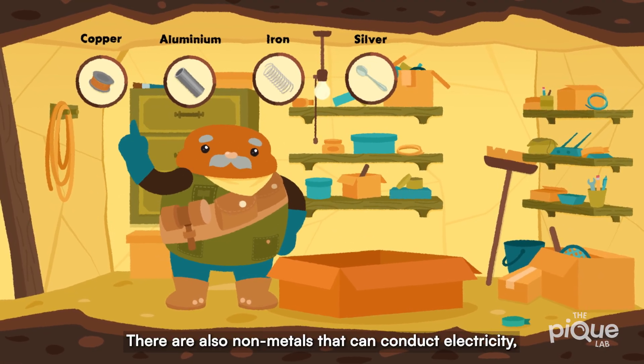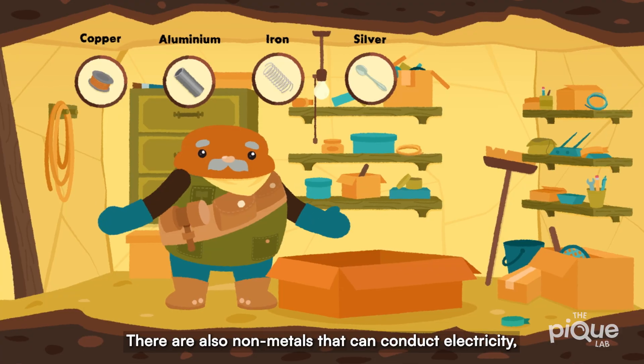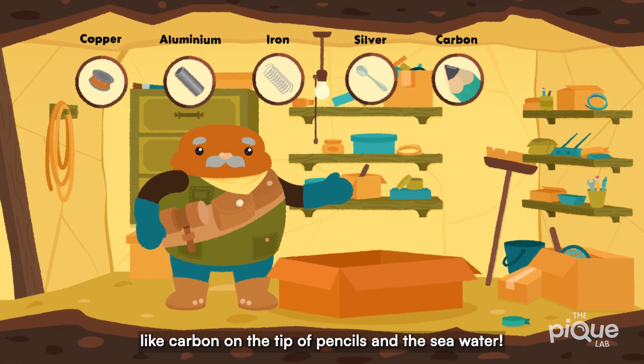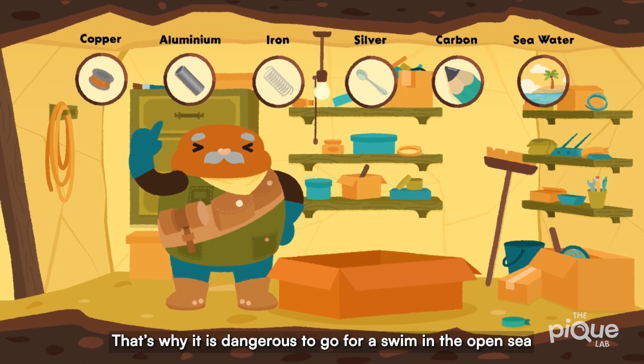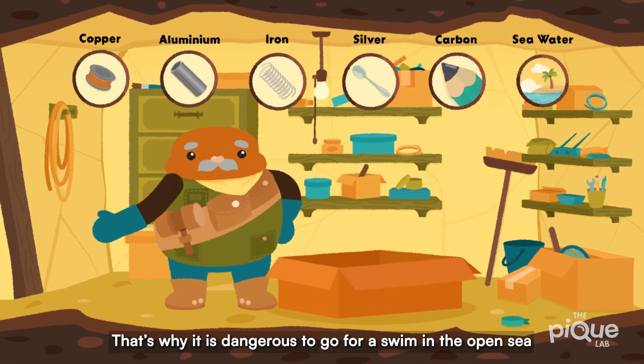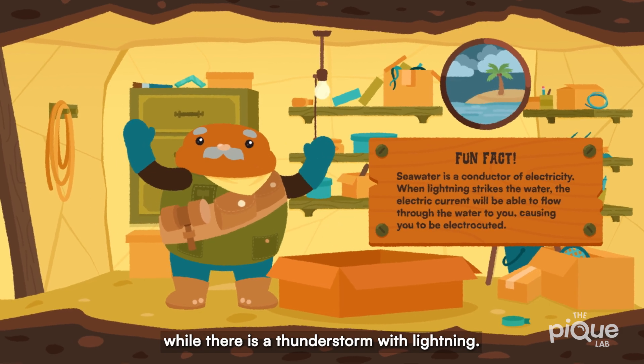There are also non-metals that can conduct electricity, like carbon on the tip of pencils and sea water. That's why it is dangerous to go for a swim in the open sea while there is a thunderstorm with lightning.